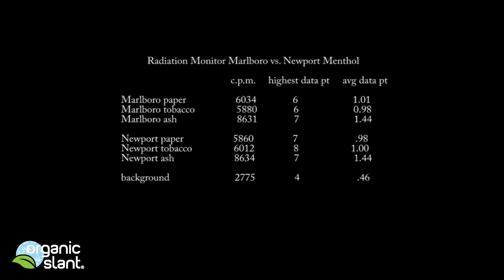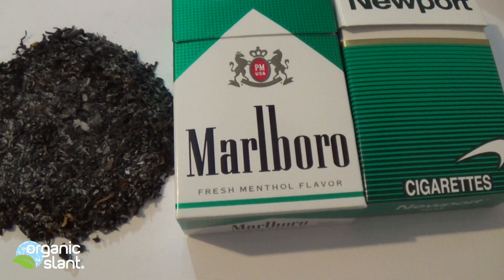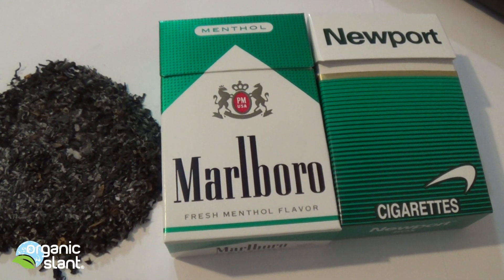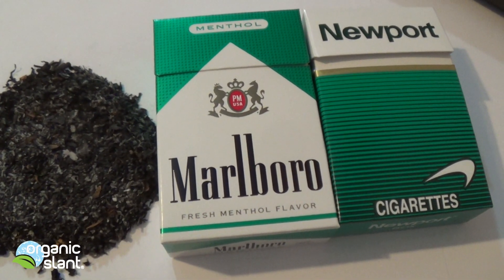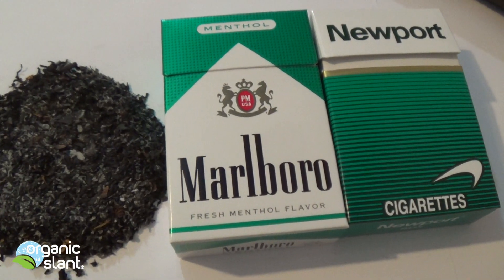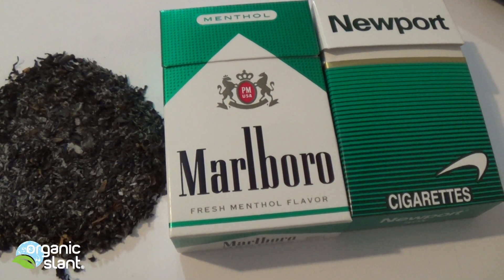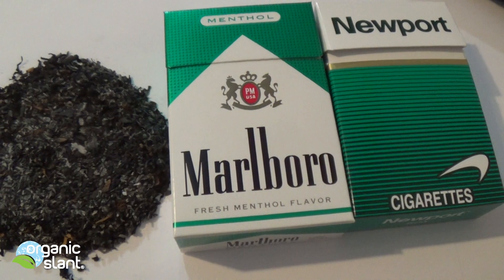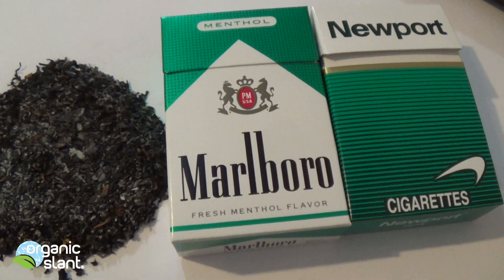My conclusion on these menthol cigarettes is kind of perplexing, because even though one contains diamonium phosphate and the other doesn't, the ash basically tests practically identical — it is 1.44. So maybe it's coming from somewhere else, or they are using the fertilizer and not listing it. I have no idea why it would be testing the same, but it does.